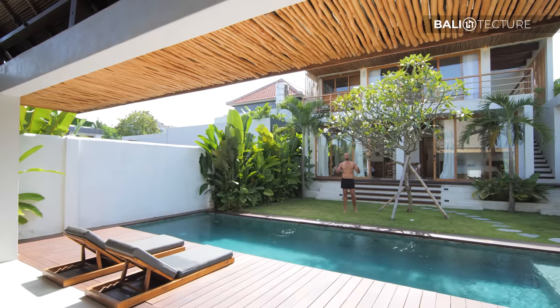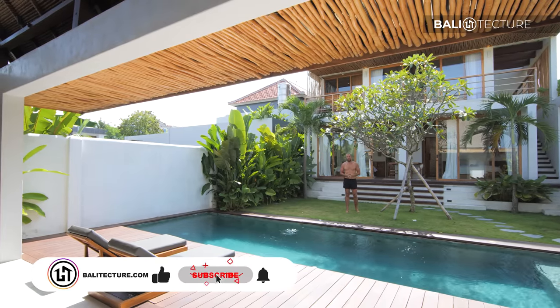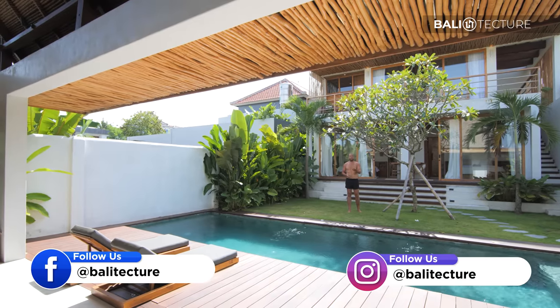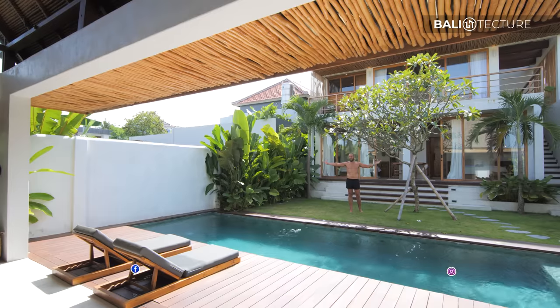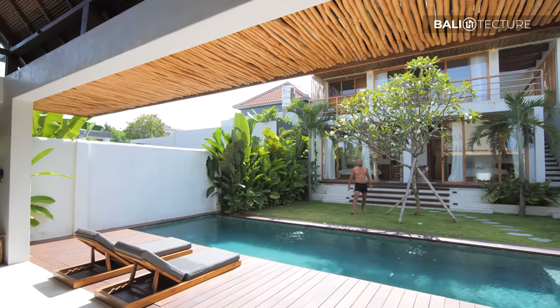Thank you so much for coming along with us today to Las Lunas — it was a pleasure having you. For more information on Bali Texture, you can visit balitexture.com and maybe even think about building your own villa here in the beautiful land of Bali. But for now I just have two words for you — Cannonball!